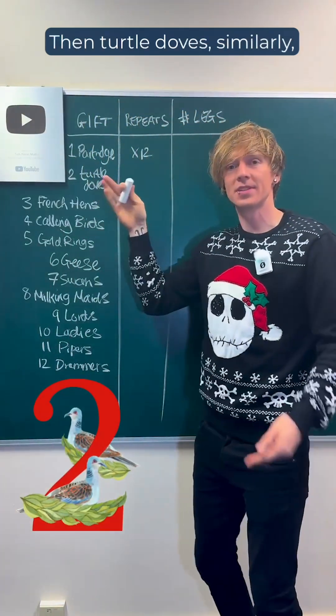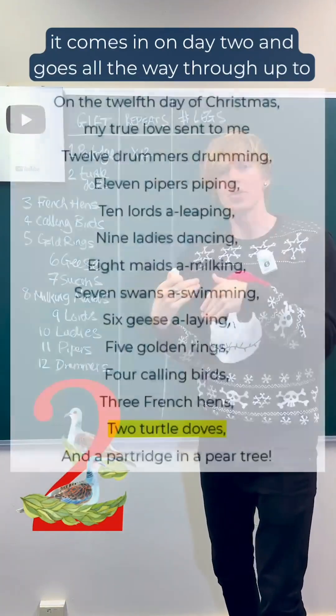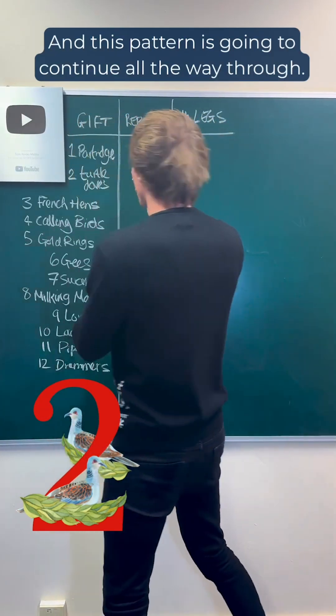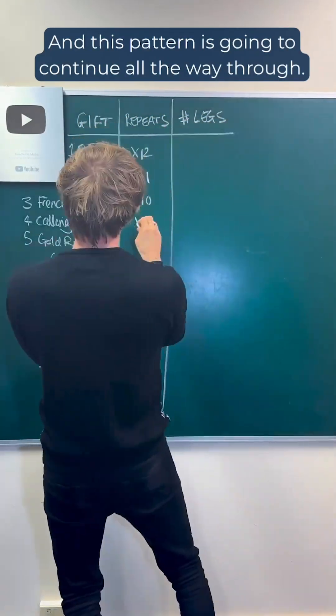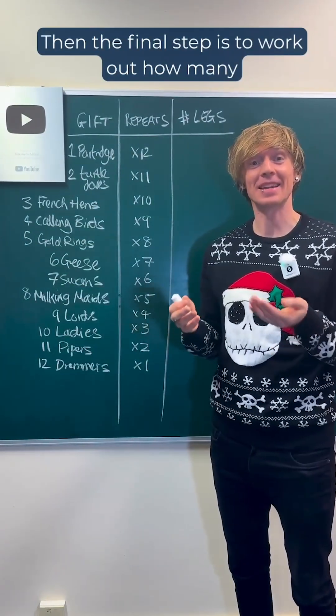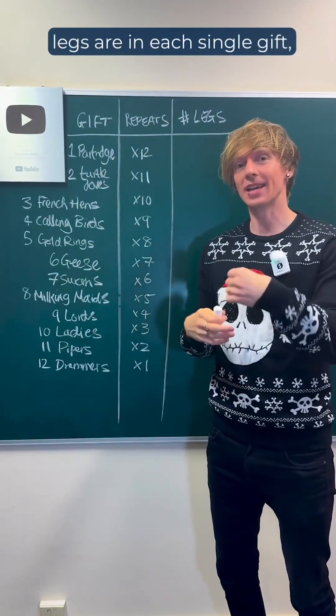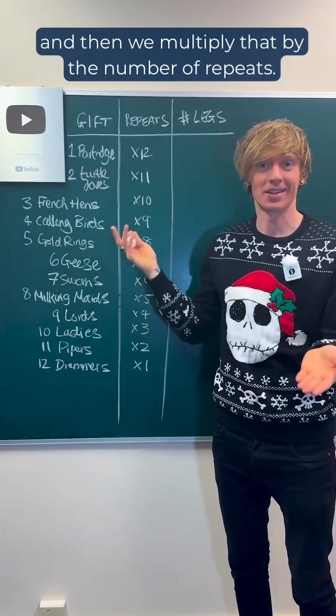Then turtle doves — similarly, it comes in on day two and goes all the way through up to day 12, so that's 11 times. And this pattern is going to continue all the way through. Then the final step is to work out how many legs are in each single gift, and then we multiply that by the number of repeats.